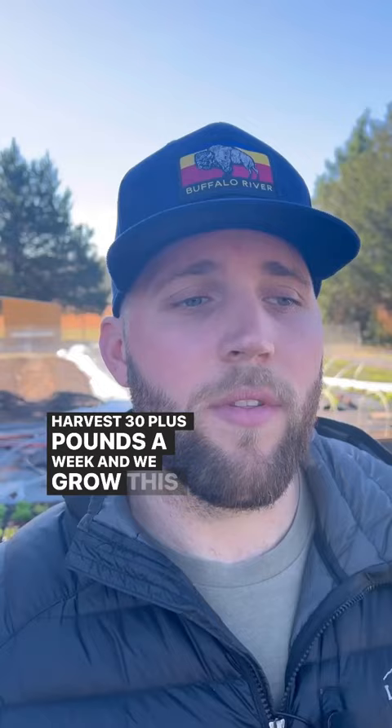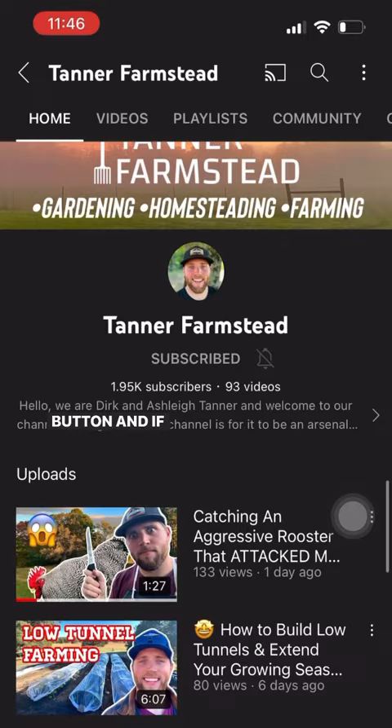If you found this content helpful, make sure to hit that like button, and if you want to continue to see content like this, make sure to follow us and subscribe to our YouTube channel.